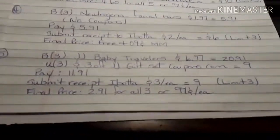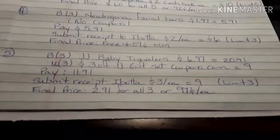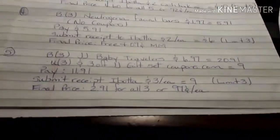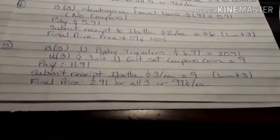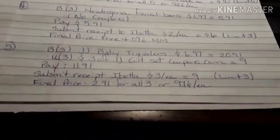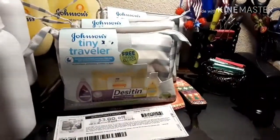I bought three Johnson & Johnson Baby Travelers for $6.97 each, which equals $20.91. I used three of the $3 off Johnson & Johnson gift set coupons from coupons.com, so that took off $9. My out of pocket was $11.91. I submitted the receipt for $3 cash back on three of them, that gave me back $9, and my final price was $2.91 for all three, or 97 cents each. So that is the first deal for the Tiny Travelers.